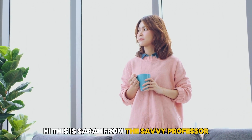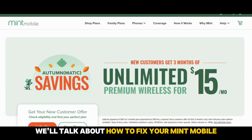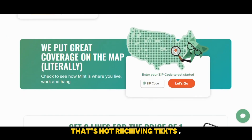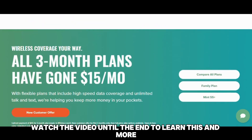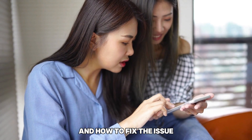Hi, this is Sarah from The Savvy Professor, and in today's video we'll talk about how to fix your Mint Mobile that's not receiving texts. Watch the video until the end to learn this and more.